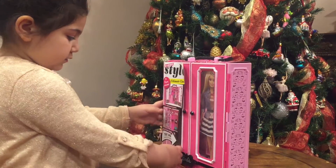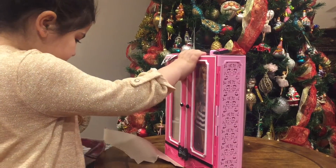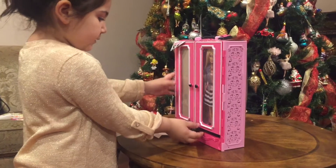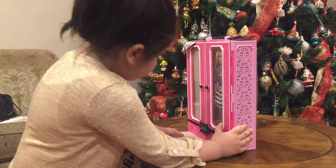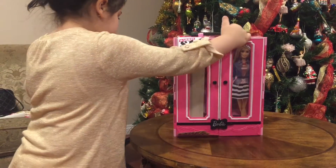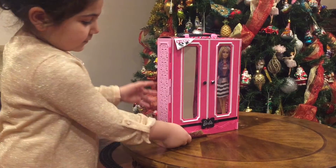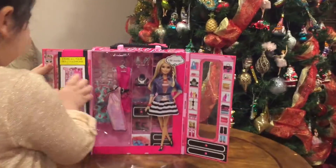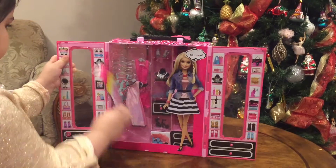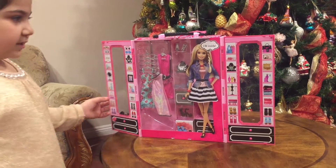Let's open the Barbie Dream Closet first. This is how we open it. Let's open the camera. Now let me open the front like this, and then you can see all the lovely things. There it is — there's all the lovely things.